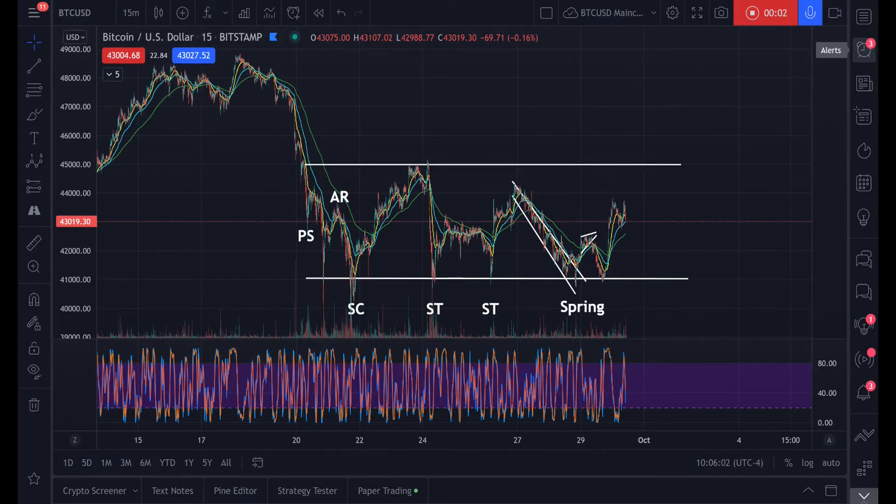Hello everyone, my name is Dean. Let's talk crypto. This is where you subscribe for daily Bitcoin updates and technical analysis. We track the price of Bitcoin as a proxy for the cryptocurrency markets at large. Today is September 30th, 2021, and Bitcoin is looking great.